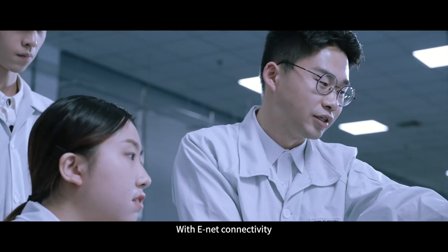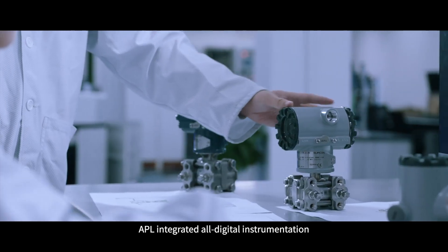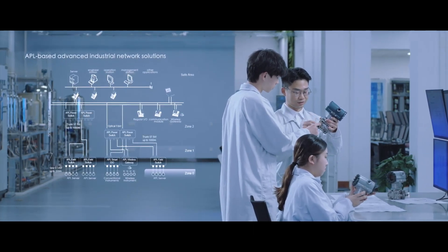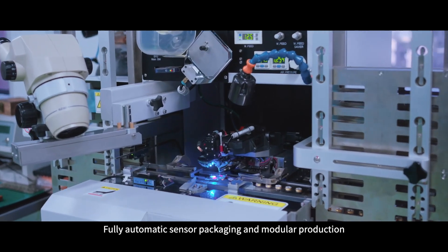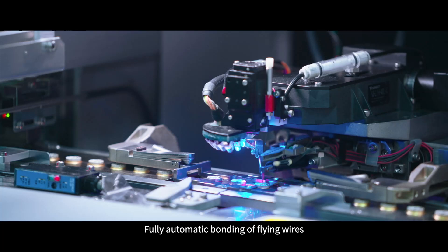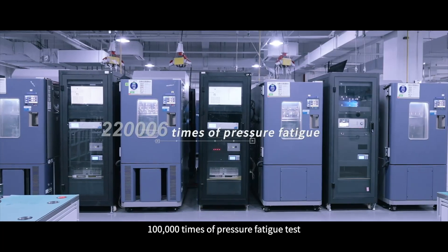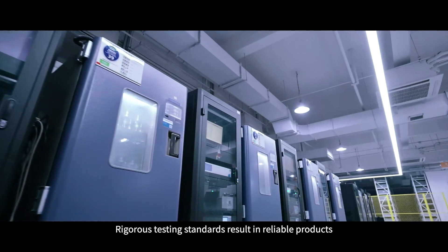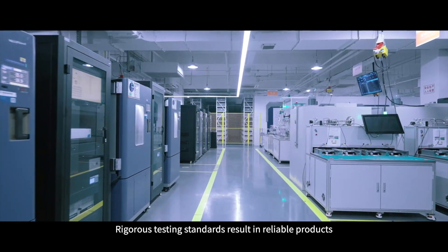With e-net connectivity, APL integrated all-digital instrumentation and led the instrumentation development direction. Fully automatic sensor packaging and modular production, with fully automatic bonding of flyer wires. 100,000 times of pressure fatigue testing — rigorous testing standards result in reliable products.